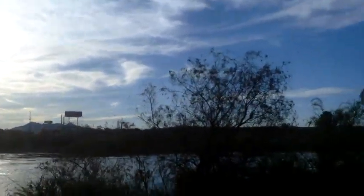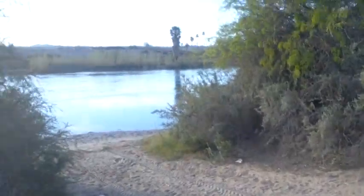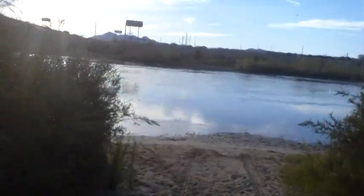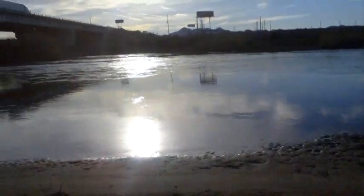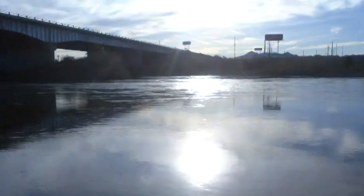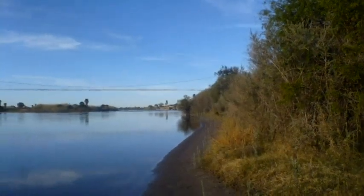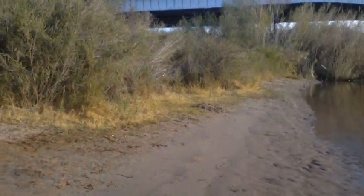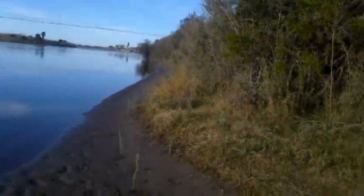There's Arizona on the other side over there. A lot of water — the water level is a lot higher from the last time I was here. Oh man, a lot higher. It was about 15 or 20 feet lower.